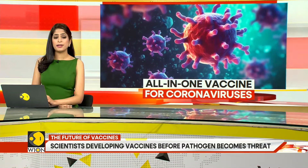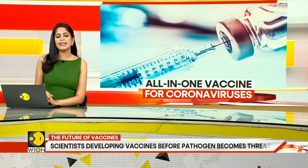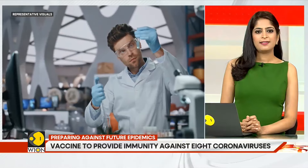Well, this time, we better be prepared. Scientists have developed an all-in-one vaccine — one that may protect us from future coronaviruses. You heard that right. Let me tell you all about it.